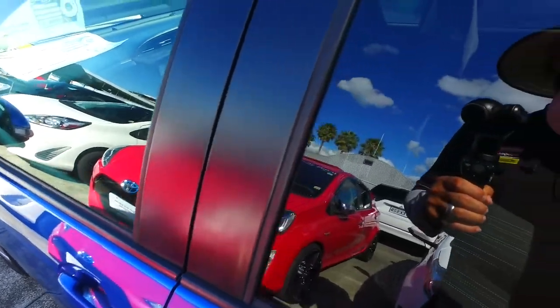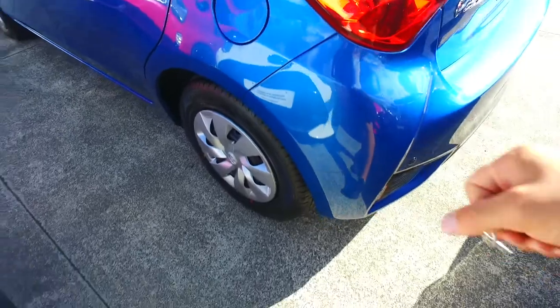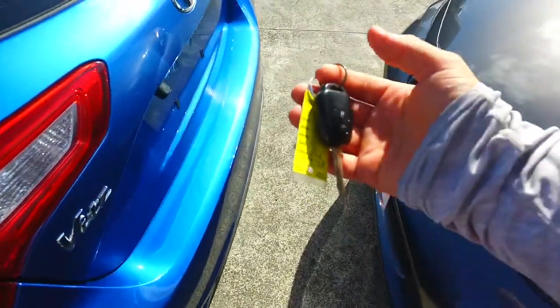I've been selling cars here for 38 years and we do sell over a couple of hundred vehicles a month, so we can definitely look after you. Looks like you've got brand new tyres on all four corners as well.